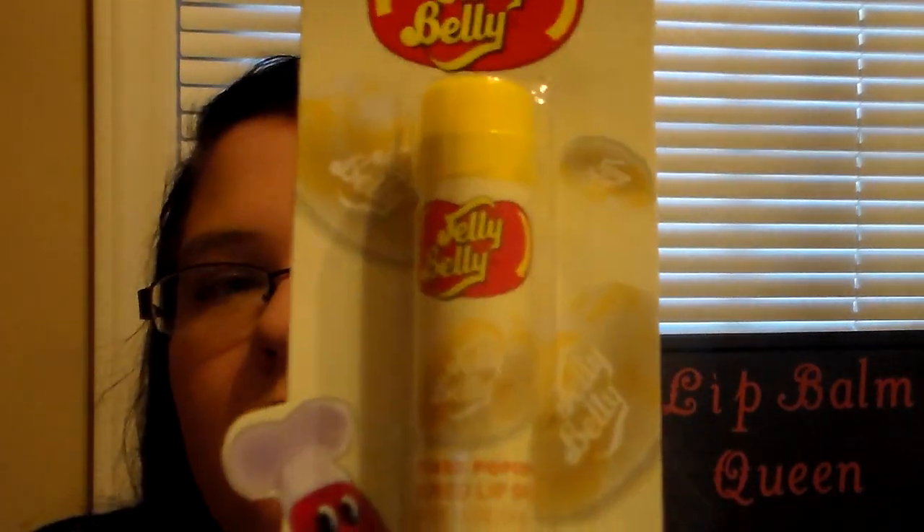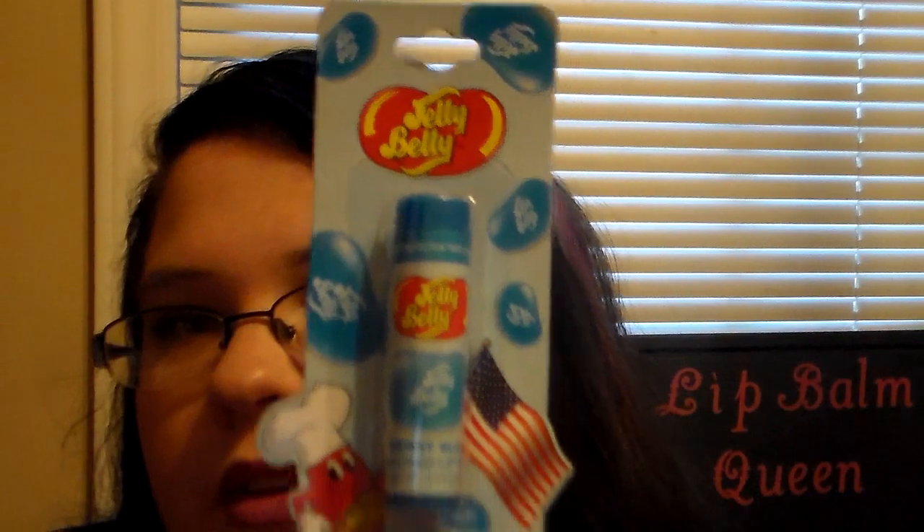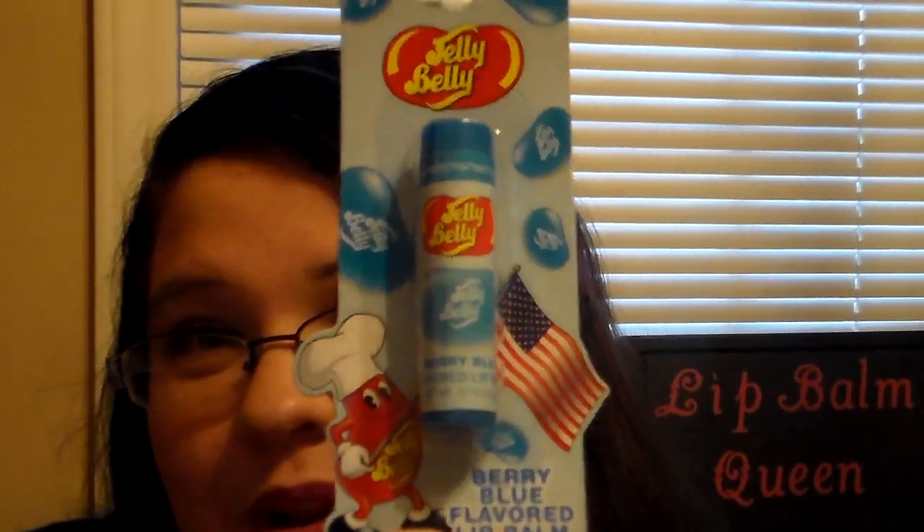Me being the lip balm queen, I had to pick up new lip balms. These right here were the Jelly Belly lip balms — I had not seen these before. There was only a little rack hanging down and only a few left, so I just picked up what they had. They had a Jelly Belly Very Cherry lip balm, the Jelly Belly Buttered Popcorn Flavored Lip Balm, and the Berry Blue Flavored Lip Balm from Jelly Belly. I liked the little packaging, so I picked all three up.